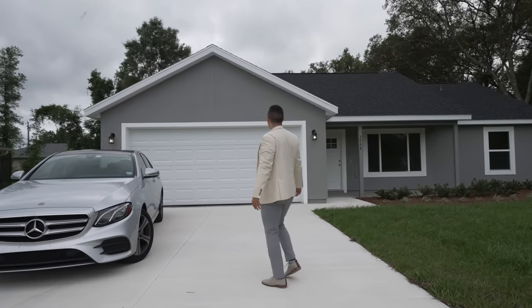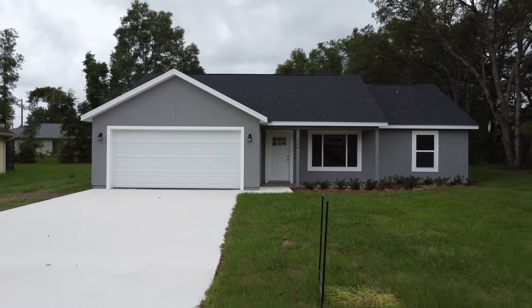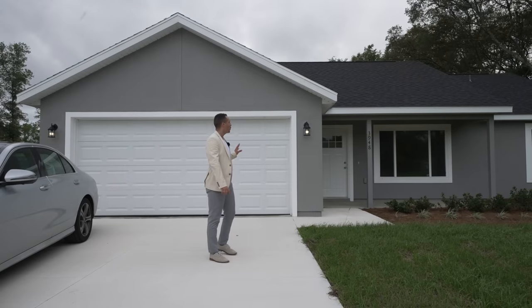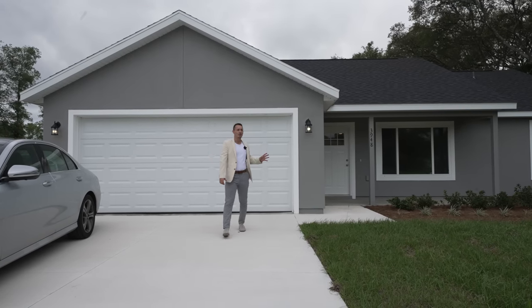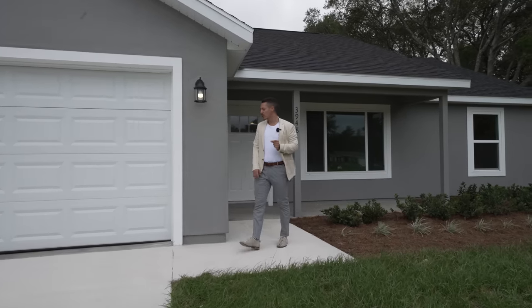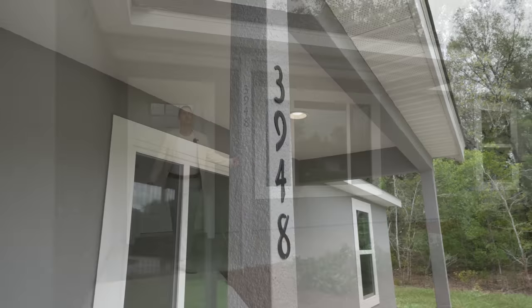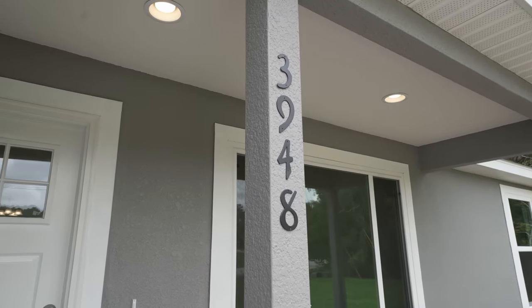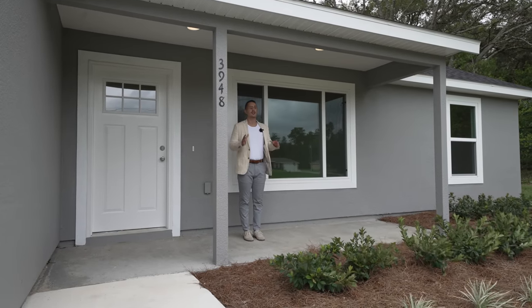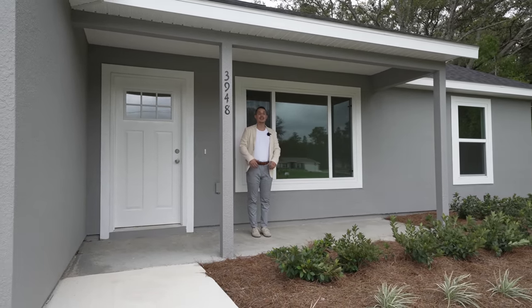This specific property has a nice gray color scheme with white paint around the windows. What I really love is the landscaping already comes with the house, and there's a front porch at this price point — a lot of builders aren't providing any front porch areas. Here you'll have a beautiful space where you can set up your chairs, enjoy the sunset, and have a nice cup of coffee in the morning.